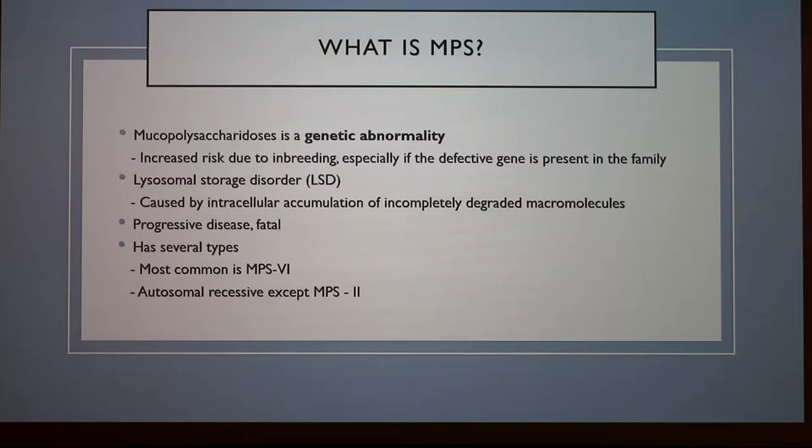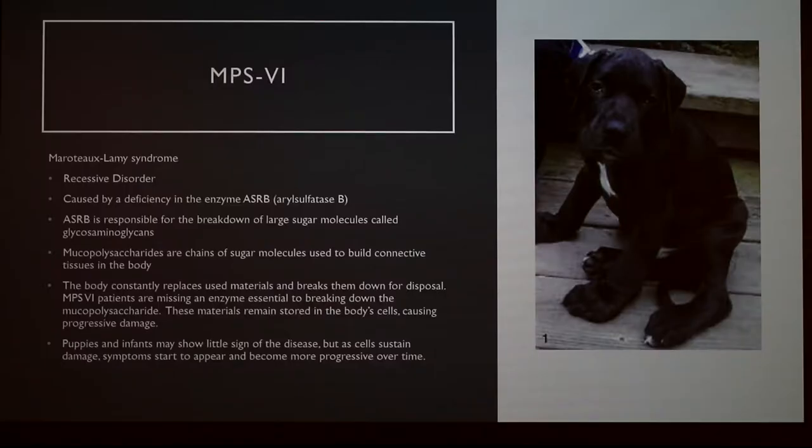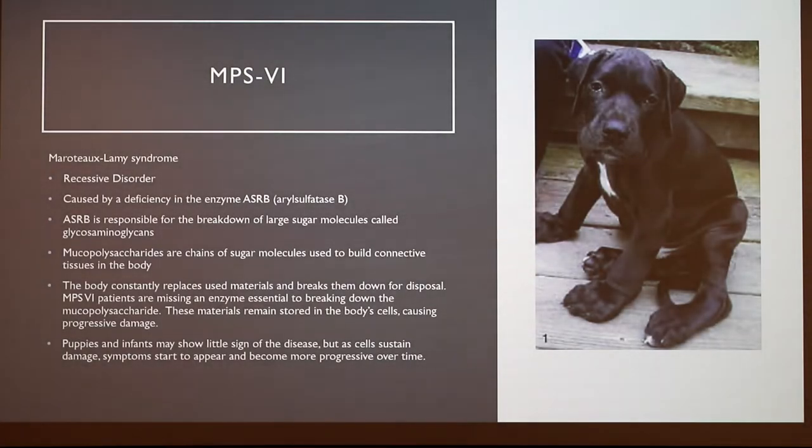The most common is MPS6, and that is an autosomal recessive disorder, just like all the others, excluding MPS2 — so that one's a little bit special. These are the breeds that are typically most affected. MPS6 is the most common, but this usually affects miniature pinchers the most — that's where we see it most often. Over here on the right, you'll see a Great Dane puppy — this is the only case I've ever found of this happening in a Great Dane, so I thought this was pretty unique.